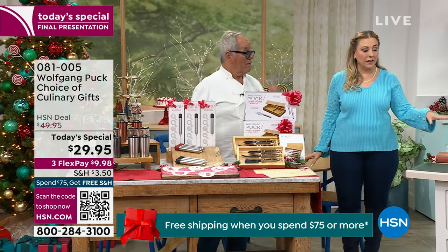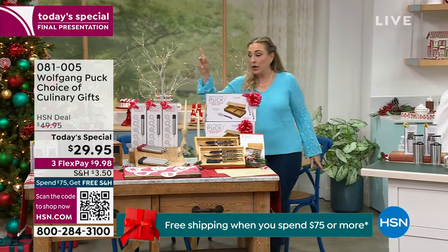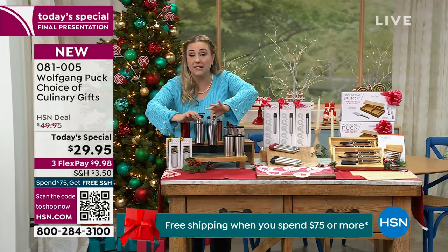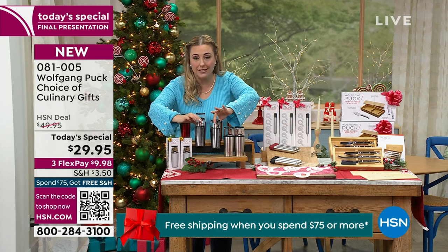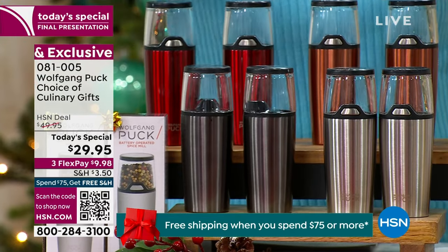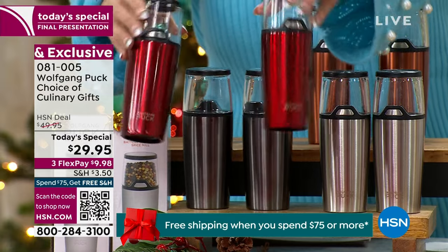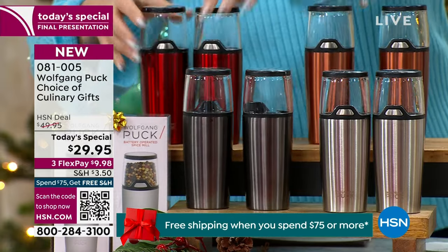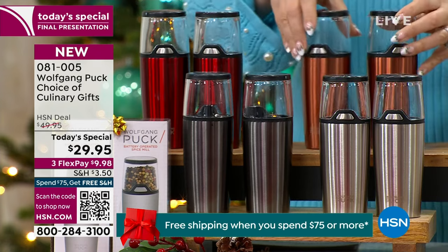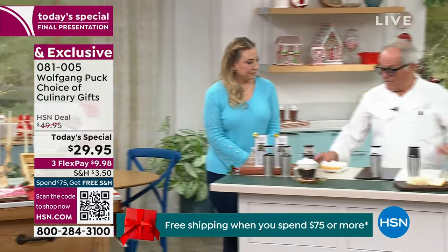So we're going to start talking about the spice mills — my favorite. I just want to go through the colors one more time. This is the gunmetal — this is the final presentation of the day, last chance. This is the most limited, so this is going to go. We've got two, it's individually boxed. This is the silver, this is the metallic red. It runs on batteries, just AA batteries, and you also have a choice of the copper. There's a light that comes on when you push the button.